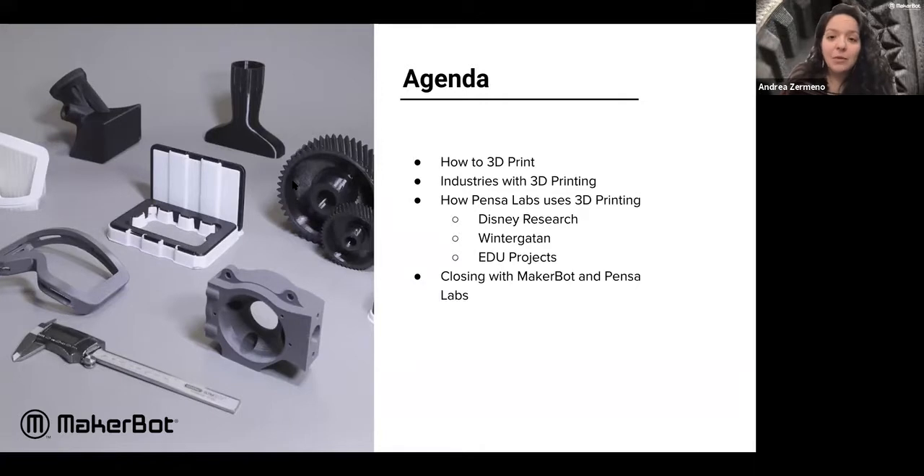Could you tell us what grade level you primarily work with — K through five, six through eight, nine through twelve, higher education, or library and makerspace? It looks like a lot of us here today are coming from higher education. We're also joined by high school, followed by middle school, library/makerspace, and K through five.